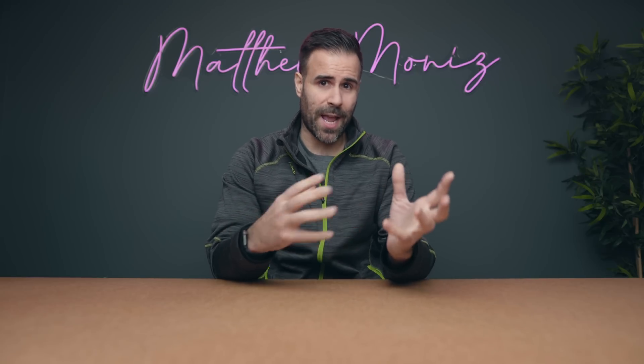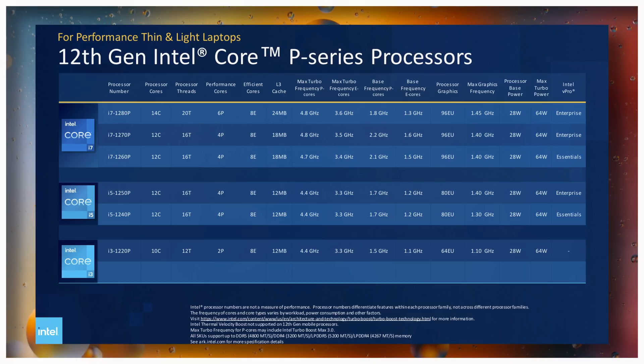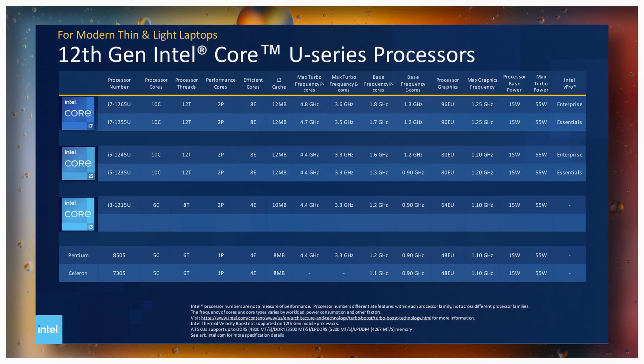The new addition is the P series, which sits between the H and U series. Think of the P series as a reduced power version of the H series, running at 28 watts instead of 45. The U series is still around and will be in most thin-and-light laptops like the HP Envy or Dell XPS 13, continuing to run at 15 watts.